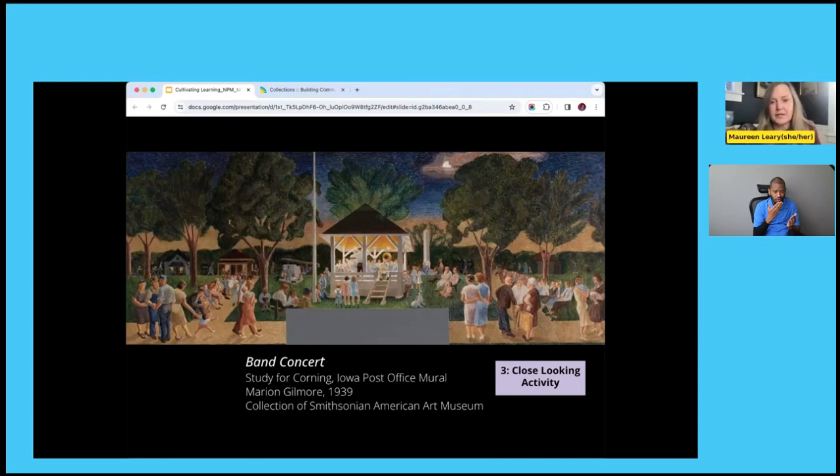Now I'd like to spend a few minutes on a close look at one mural — the study for 'Band Concert' by Marion Gilmore. The finished mural hangs in a post office in Corning, Iowa. One interesting detail: the gray rectangle at the bottom center of the study, which appears on many mural drafts, represents the space taken up by the top of the postmaster's office door. Murals were typically placed above that door as it was a central area where everybody coming in and out could see the artwork.